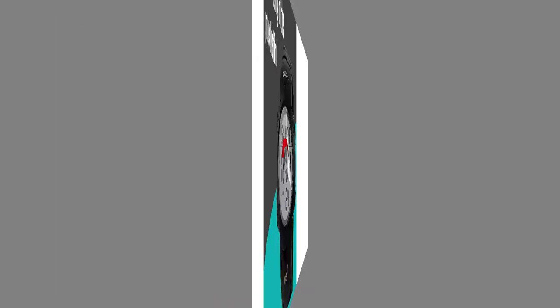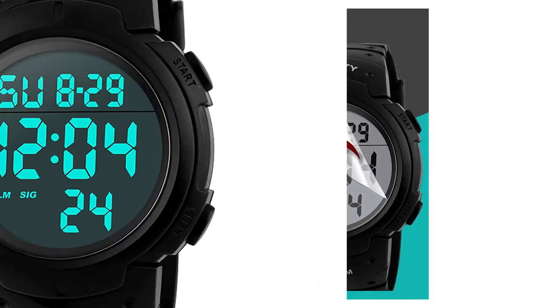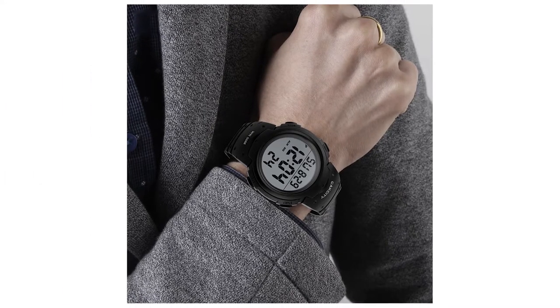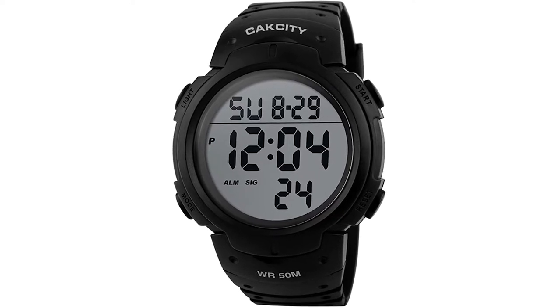Men's watch that appeals to men, especially those who like doing sports. Shock-resistant, perfect for both outdoor and indoor sports such as running. Multifunction watch with auto-date, alarm, water-resistant, and more.